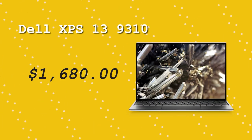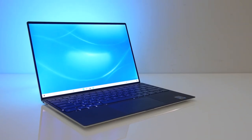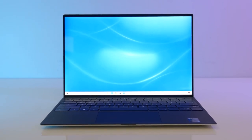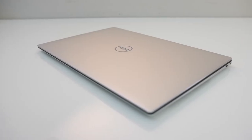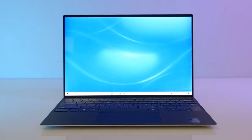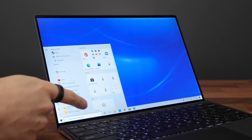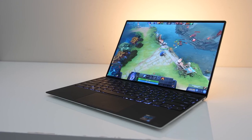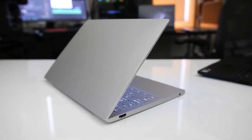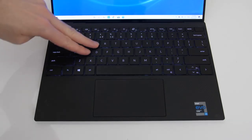Dell XPS 13 9310. To meet the needs of both power users and professionals, Dell created the XPS 13 9310, a high-end touchscreen laptop. It uses cutting-edge hardware and software to give lightning-fast responses while using as few resources as possible. The Dell XPS 13 9310 is known for its 13.4-inch touchscreen display with 1920x1200 pixels and a 16:10 aspect ratio, perfect for anything requiring a high level of visual detail, such as video editing and graphic design.